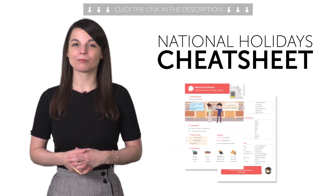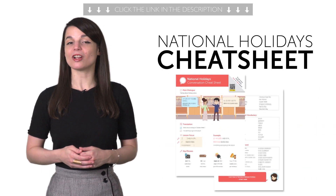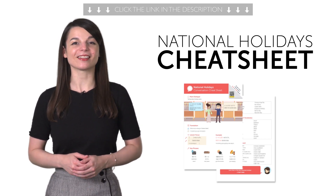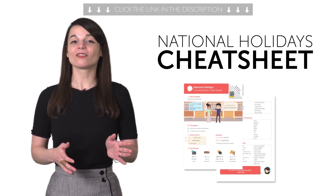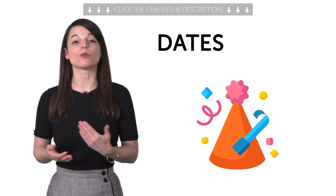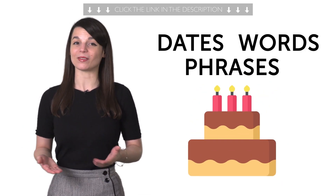Here's what you're getting this month. First, the National Holidays Cheat Sheet. Want to know more about national holidays in the country you love? This Conversation Cheat Sheet will not only give you the dates, but will also teach you all the words and phrases to talk about these holidays.